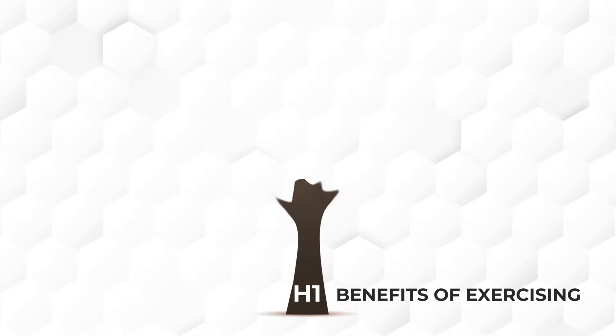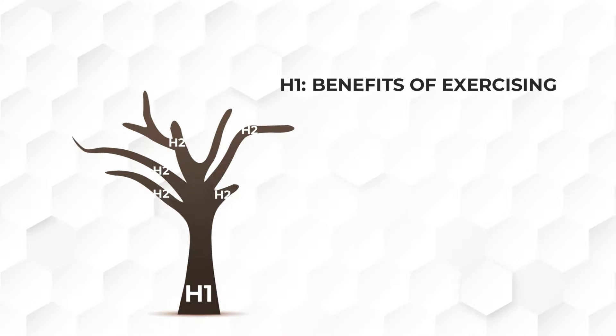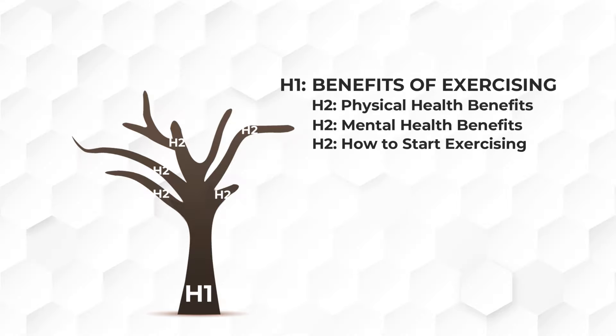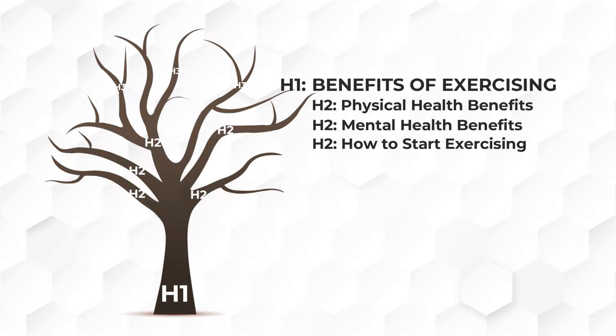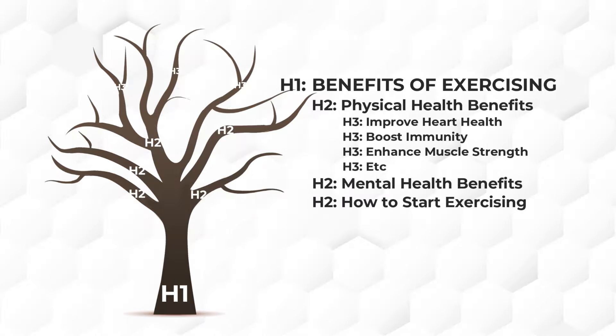For example, the main topic could be the benefits of exercising. Then the H2 tags are like the main branches of the tree — these represent the primary sections that grow out of the main topic. Since the main topic is about the benefits of exercising, you could have H2 tags with physical health benefits, mental health benefits, and how to start exercising. These main sections break down your content into more specific areas, making it easier to navigate and understand. They help organize your article, provide a clear structure, and make it easier for your page visitors to scan your page. Then the H3 heading tags are like the smaller branches — these subsections provide more detailed information under each main section. H3 tags under physical health benefits can be improved heart health, boost immunity, enhanced muscle strength and others. And then the hierarchy goes on.